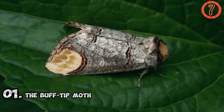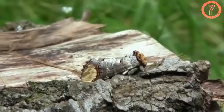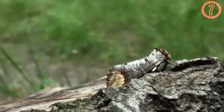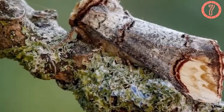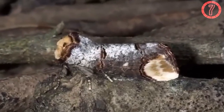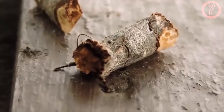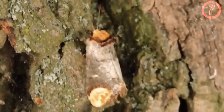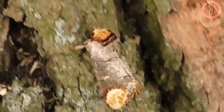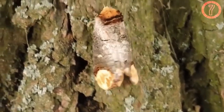Number 1: The Buff Tip Moth. The Buff Tip Moth, found in Europe and parts of Asia, is renowned for its remarkable resemblance to a broken twig. Its forewings are patterned with grey and brown hues, while its wingtips are a pale buff color, mimicking the appearance of a snapped branch. When at rest, the moth aligns its body along a branch, blending perfectly with its surroundings, helping it avoid detection from birds and other predators during the day. Its camouflage is so effective that even experienced observers often mistake it for a piece of wood. At night, the Buff Tip Moth becomes active, feeding on nectar and laying eggs on host plants, and its ability to stay invisible during daylight hours is vital for its survival in woodland and garden habitats.